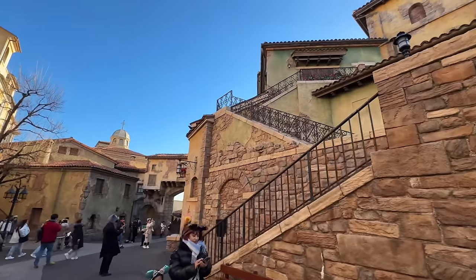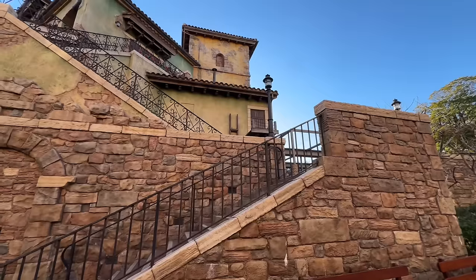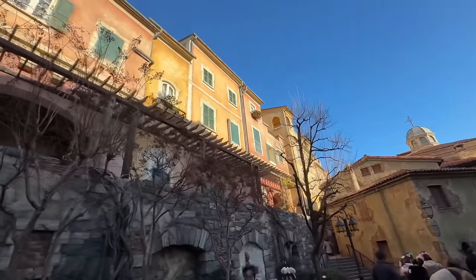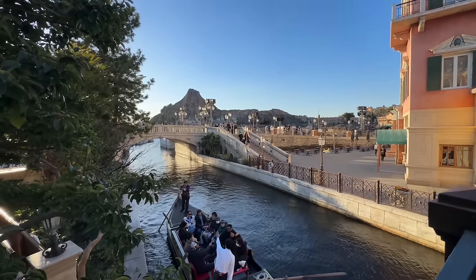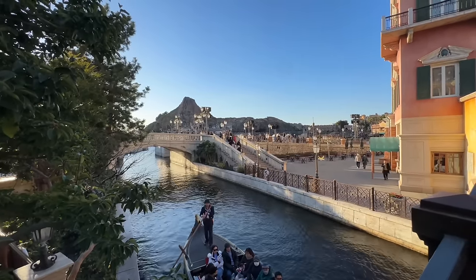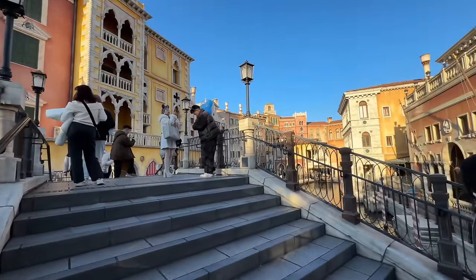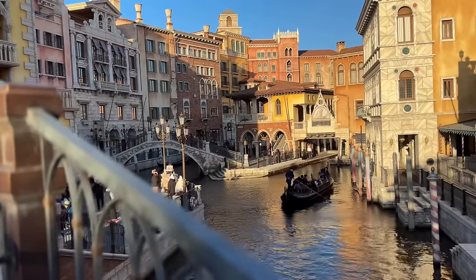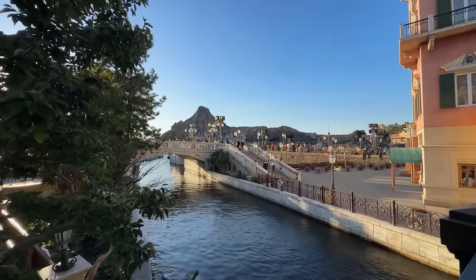Going deeper into this land — every corner you turn there's just something new. Made my way to the corner of the Mediterranean Harbor near the front entrance of the park. When you think of a theme park, this is the standard. I teared up walking around this area. I mean, I wouldn't even call this a theme park — it's a showcase of fine art. It's an art gallery that just so happens to have a few little rides. That's what this is.